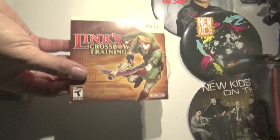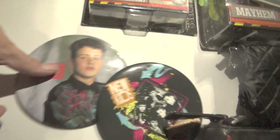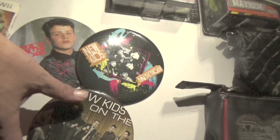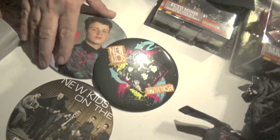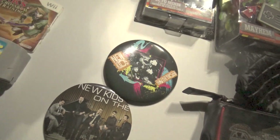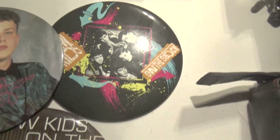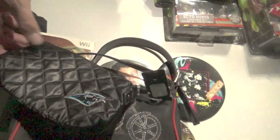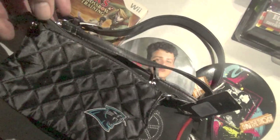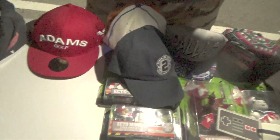Hey You Pikachu and Link Crossbow Training for Wii. We got a couple of brand new New Kids on the Block big giant pins. And we're not done — this was a $20 buy. We got a Harley Davidson legit purse with the tag inside, and a Carolina Panthers NFL coin purse with the tags. So all that was $20 and that's going to bring $80 to $100.